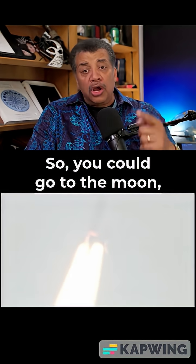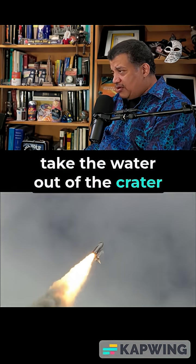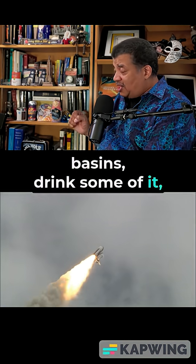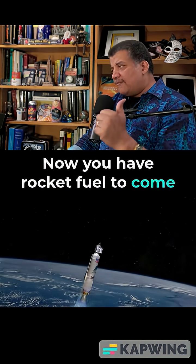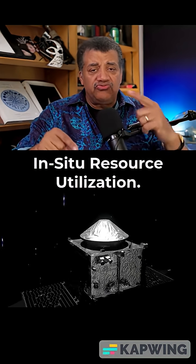So you could go to the moon, send the supplies up front, take the water out of the crater basins, drink some of it, and make rocket fuel out of the rest. Now you have rocket fuel to come back to Earth. At NASA, they call this ISRU — in-situ resource utilization.